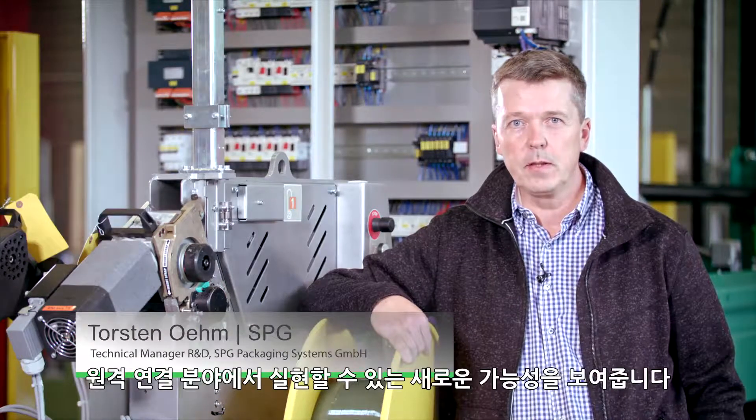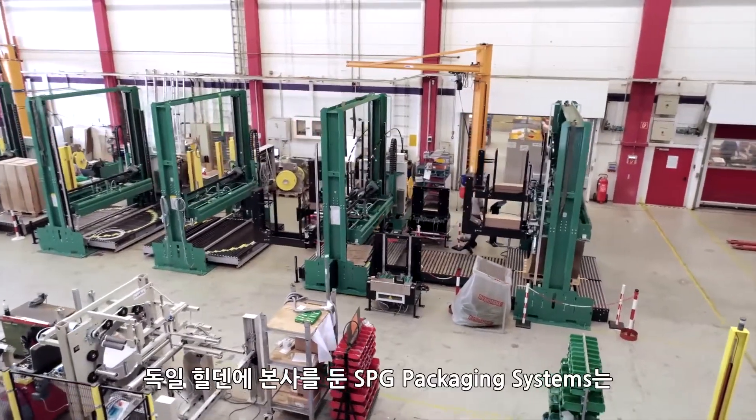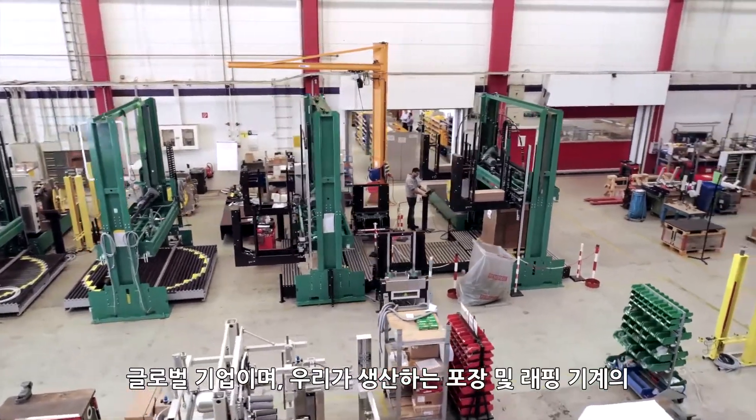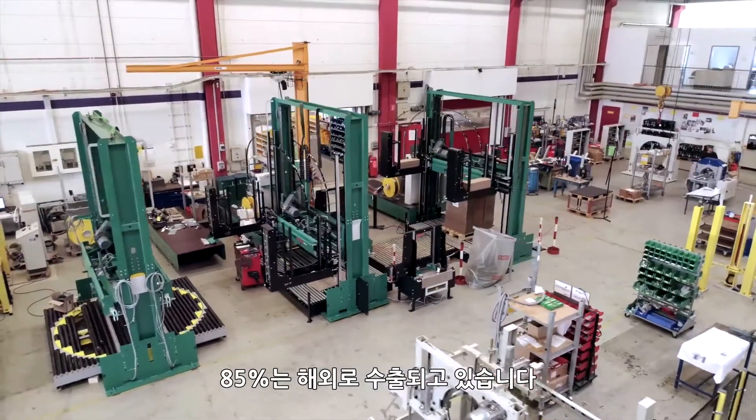The digital service platform shows the remote connectivity possibilities that are available in the Schneider Electric world. SPG Packaging Systems, based in Hilden, Germany, is a global enterprise and 85% of our strapping and wrapping machines are exported outside of Germany.